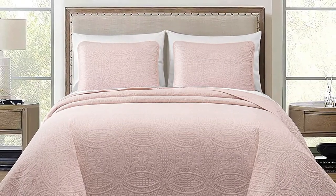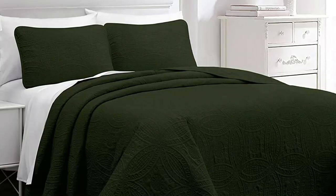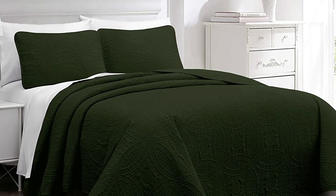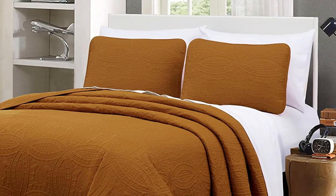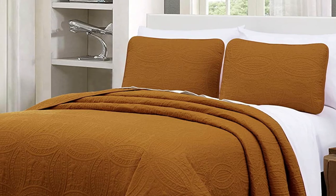The Chesmoy Collection Bedspread Coverlet Set is an excellent choice for anyone looking to add a touch of elegance and style to their bedroom. The coin medallion pressed pattern is both classic and versatile, making it easy to match with any existing decor. The oversized design of the bedspread easily covers all sides and the ends of your bed, while the super soft microfiber polyester material provides year-round comfort. The set is also machine washable for easy care.